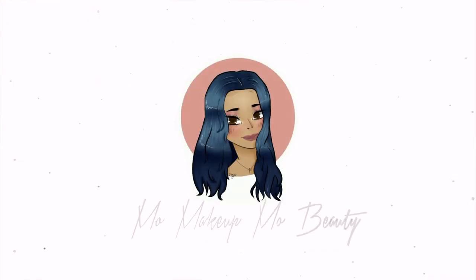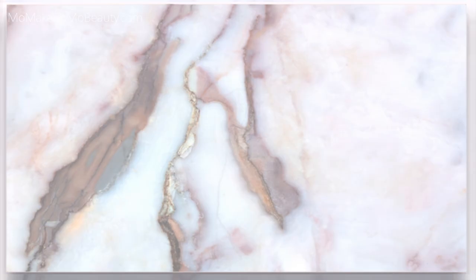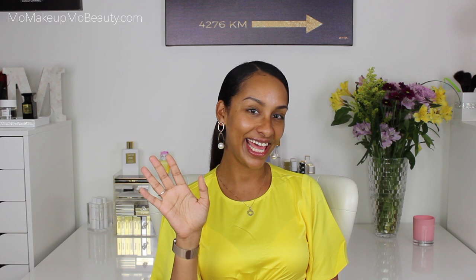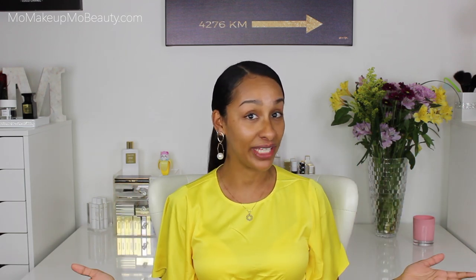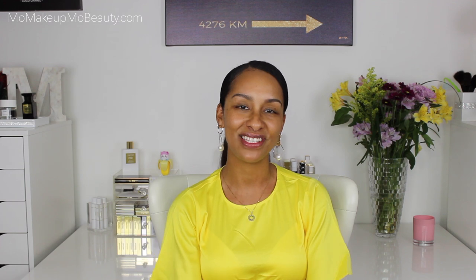Let's go ahead and get started. Hi again, I'm Mo, which is short for Monique. Here on my channel we love to play around with all of the pretties in the luxury makeup world. This is our happy place, our positive space. If you're into that stuff, consider subscribing.